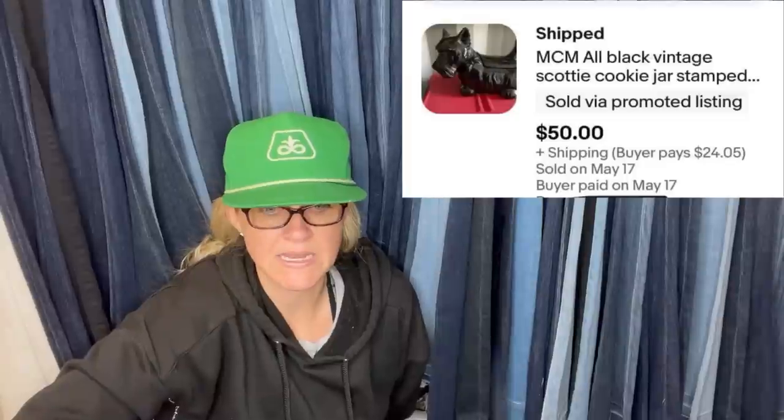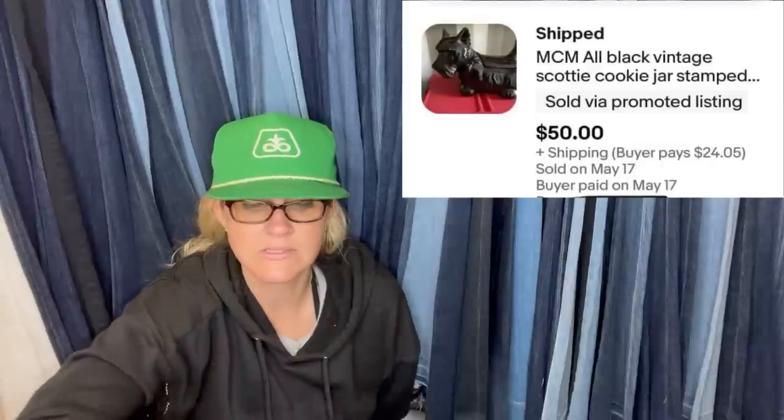From Mom Knows Treasures: yard sale, $5. Had it listed for $75, took a best offer of $50 plus $24.05 shipping. It is an MCM all-black vintage Scotty cookie jar, stamped. Mercia of California produced cast-ware ceramics in Los Angeles from the late 1950s through most of the 1960s — complex glazes were a hallmark, though this one is highly glazed in solid black.